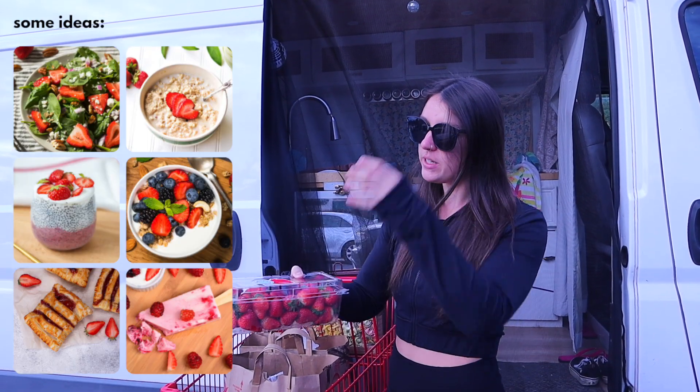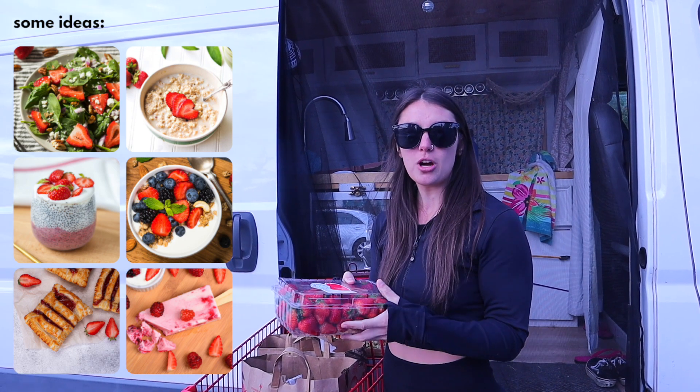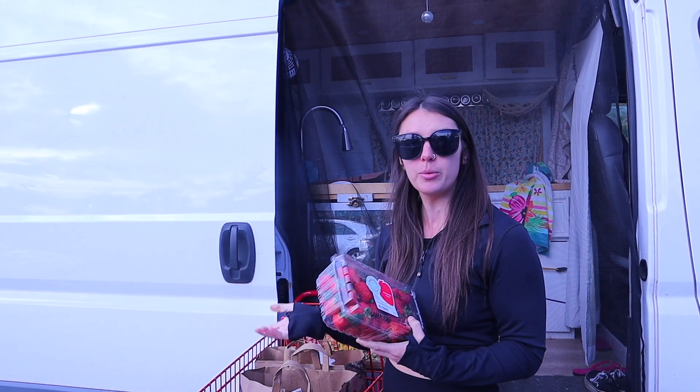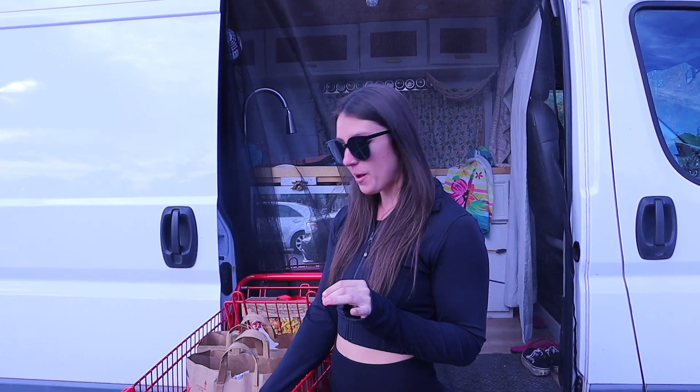We got strawberries, and with our strawberries we usually get the bigger portion just because we can go through fruit relatively fast. They're a really great simple carb and we use them for our snacks and for breakfast as well.